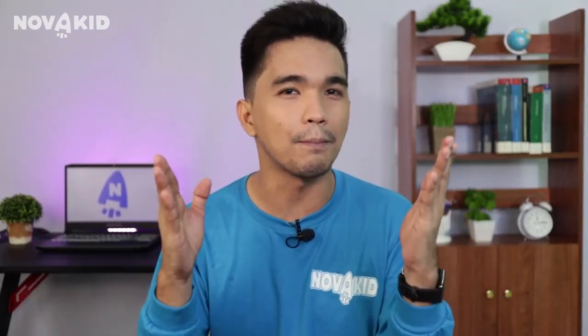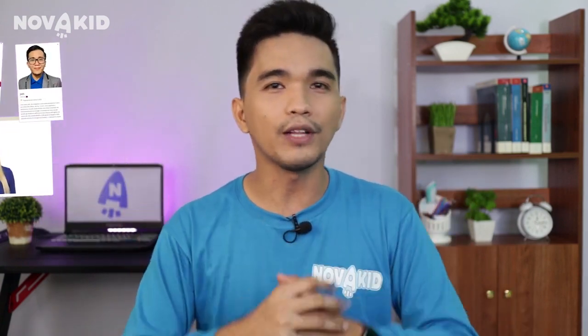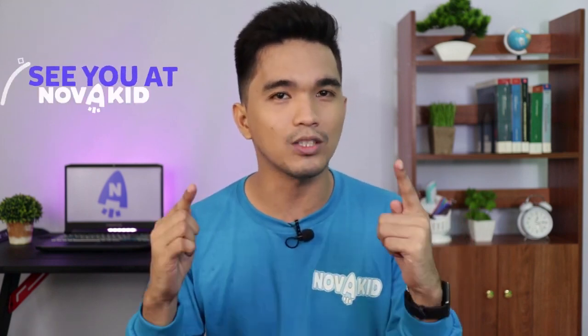Come and join Novo Kid to have a unique experience of studying with the best teachers from all over the world. We skillfully apply various teaching techniques to educate your child in the best way possible.